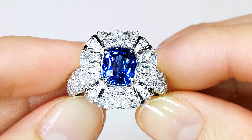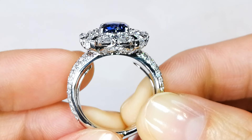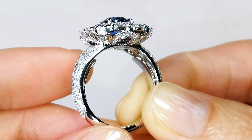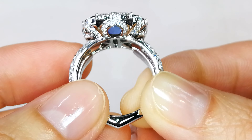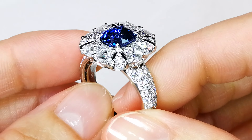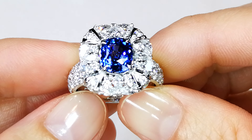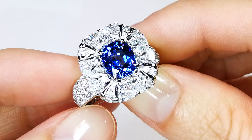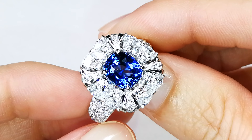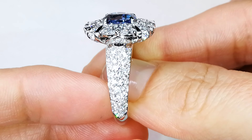99.99999% of all Sri Lankan sapphires in the world are heated. What heating does is it basically reduces what's known as the rutile silk within the crystal structure. The rutile needles dissolve, therefore creating more transparency to the crystal structure. This is naturally crystallized with the most amazing, immaculate color through the hand of Mother Nature.